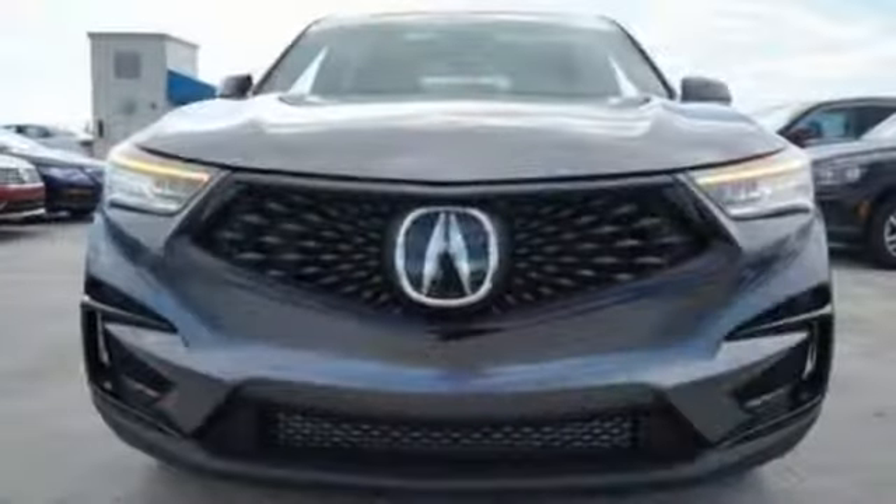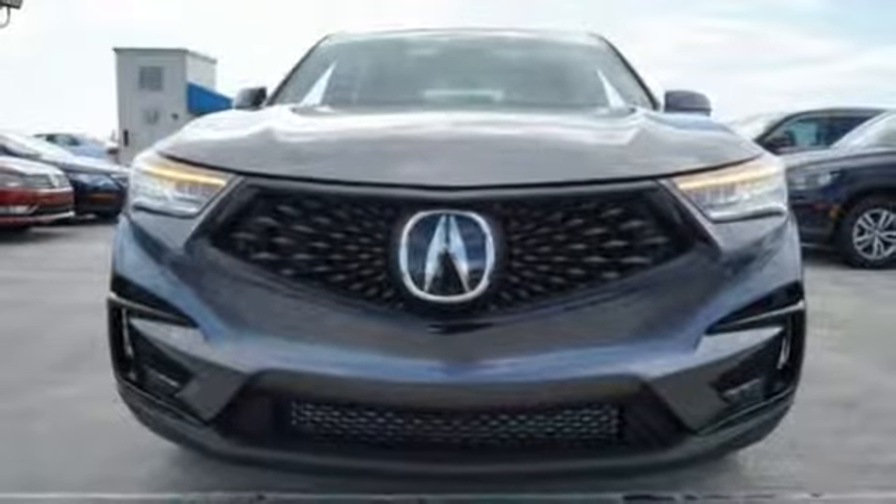Luxury. Performance. Acura. Stop in for a test drive and make it yours today.